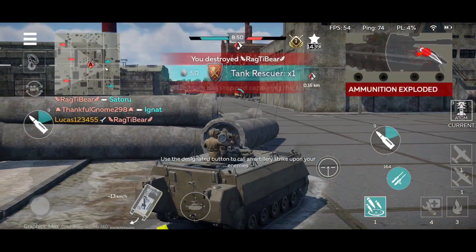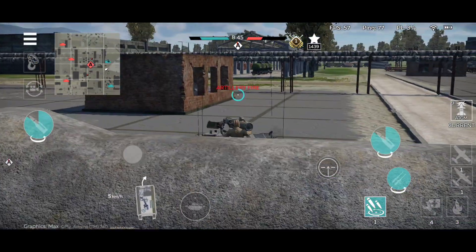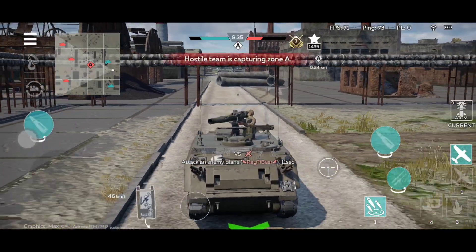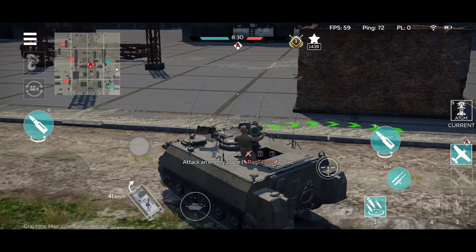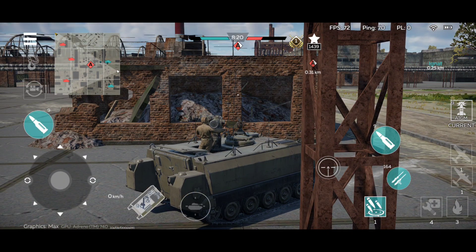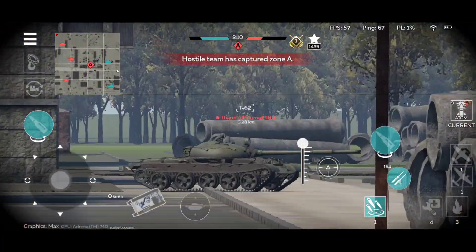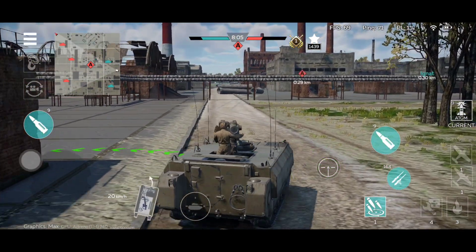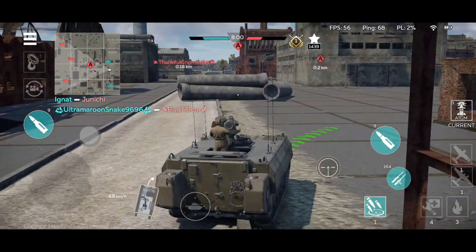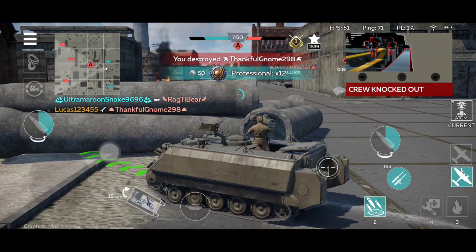Leopards — there we go, Leopard destroyed. Nine missiles left. Someone decided to spam artillery on my position, so I'll just move out and wait for the artillery to stop hitting my position and then I'll return. A T-62 — that tank has to be destroyed. Seems like they are unaware I'm here. T-62 has been destroyed — that was a very nice one.